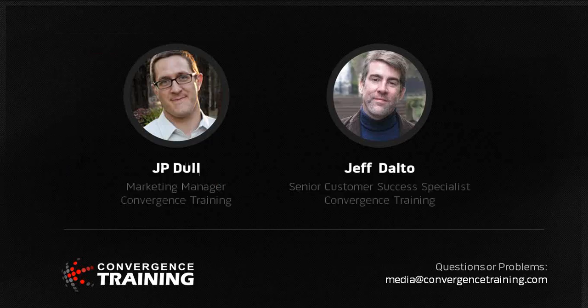This is a webinar about developing an effective manufacturing training program. I'm JP Dull, the marketing manager here at Convergence Training. I'm joined today by Jeff Dalto, a senior customer success specialist who has also served as a writer, content developer, and customer trainer. Jeff has over 20 years of instructional design experience, and he's going to be leading us through our webinar today.